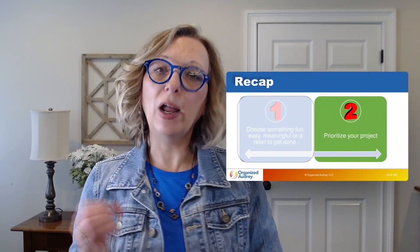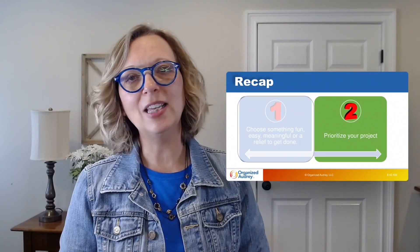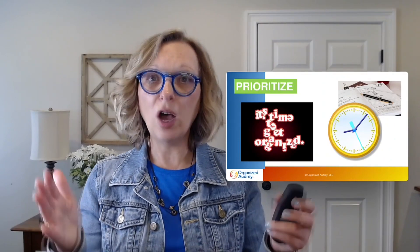Tip number two is prioritize your project. You're busy, and things don't get done unless you make time for them. Prioritize by putting things on your calendar — whether it's your phone or a paper calendar. Block off hours to work on those projects, because that tells yourself this is a priority and this is important.